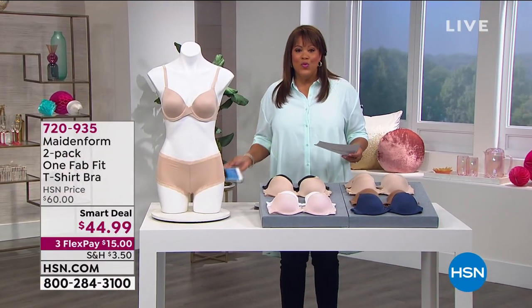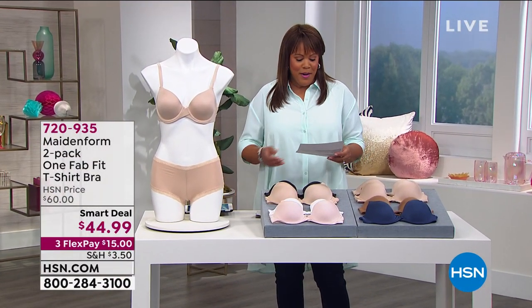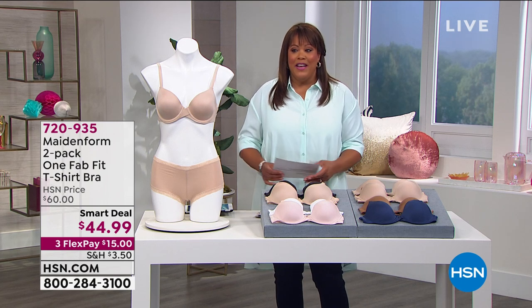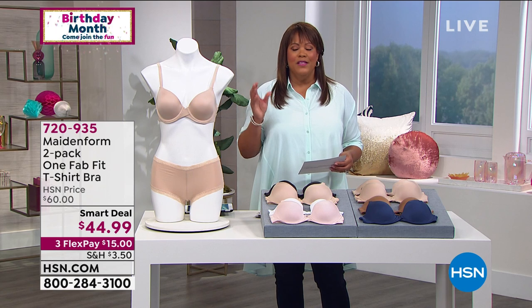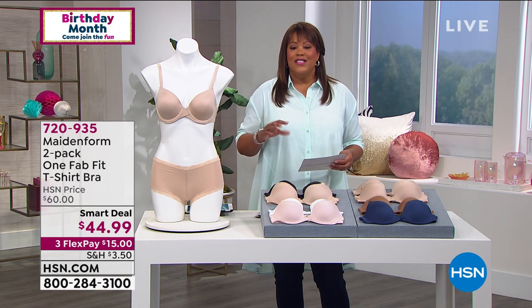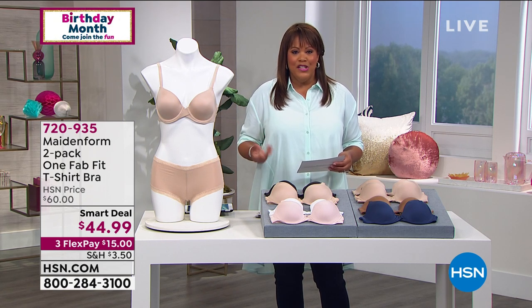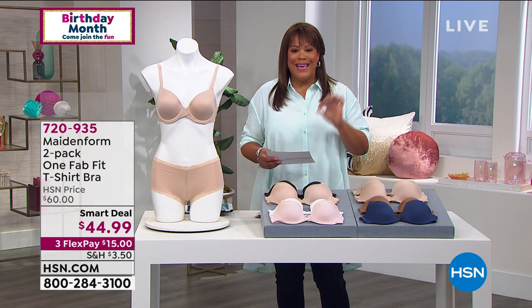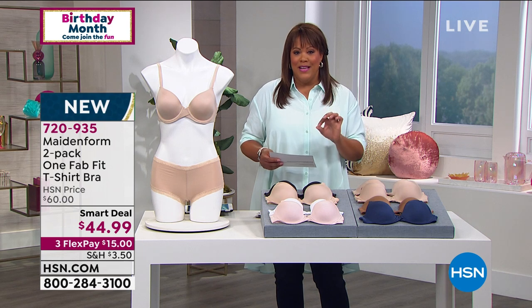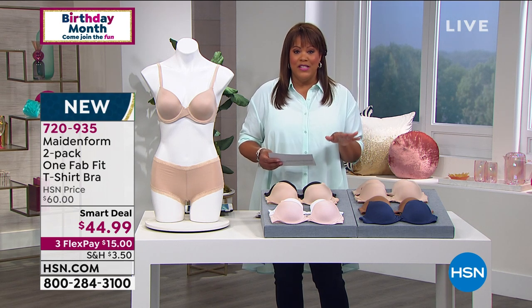I wanted to give you a shout out this morning. I'm excited about this smart deal because Made In Form is a brand that you can trust. It's a national brand, it's been around for 98 years. You can go to the box stores and get Made In Form, but you cannot get the deal that we have for you today. This is exclusive to HSN.